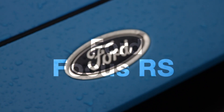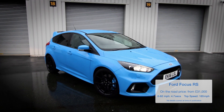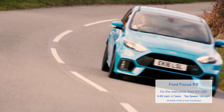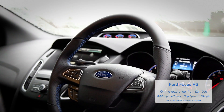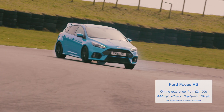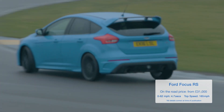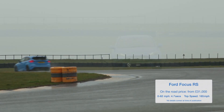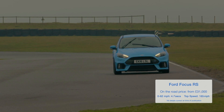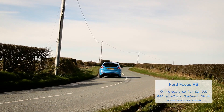The Focus RS does absolutely everything a good hot hatch should. It's insanely fast, it has unflappable grip and traction in all conditions, and the controls are responsive and full of feel. It also has another trick up its sleeve in the form of drift mode, which gets you sliding sideways in truly dramatic fashion. On the one hand, this car is an incredibly impressive piece of engineering, and on the other, it is completely bonkers. We absolutely love it.